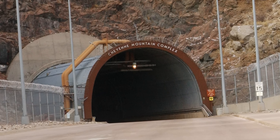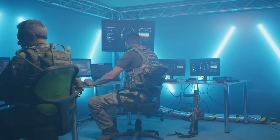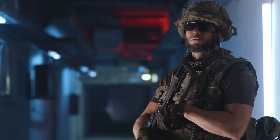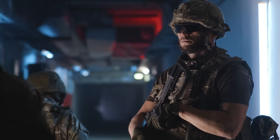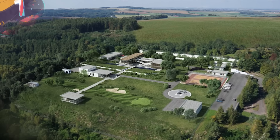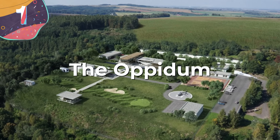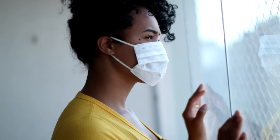The complex was a monumental investment, costing approximately $142 million — equivalent to over a billion dollars today adjusted for inflation. However, as technology evolved and the nature of threats changed, the complex's role diminished. By the mid-2000s, most operations had been moved to Peterson Air Force Base. Today, Cheyenne Mountain serves as a backup facility maintained by a small crew to ensure it can be activated in case of emergency.